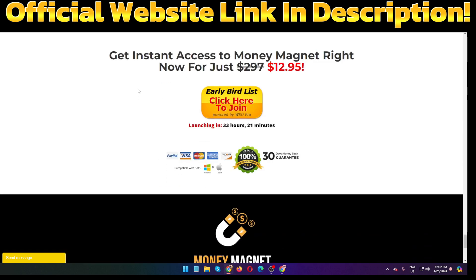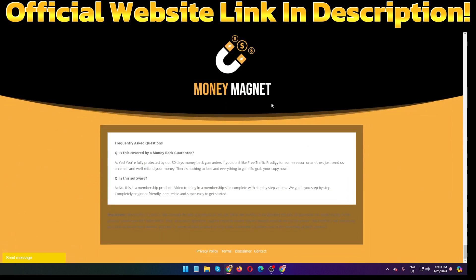During this launch period they are almost giving it away. The price of Money Magnet is normally $410 but is only $12.95. This product also has OTOs: OTO number one is $37, OTO number two is $27, OTO number three is $37, and OTO number four is $12. Those are all the upsells for Money Magnet.